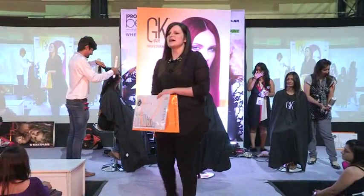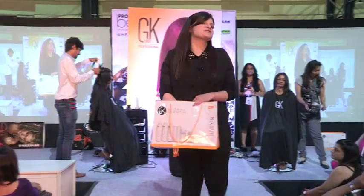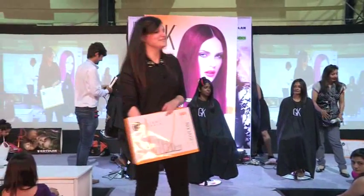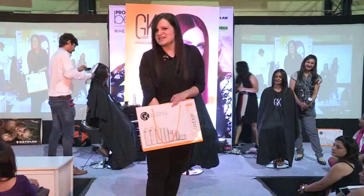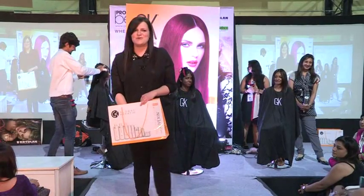I want to hear some excitement for this iron. What do I want to hear? Professional beauty? GK? GK India? Woohoo!